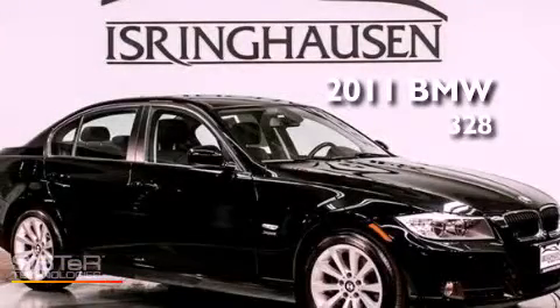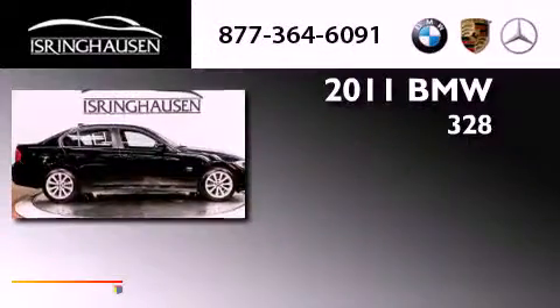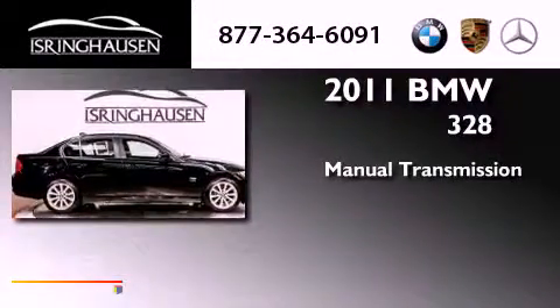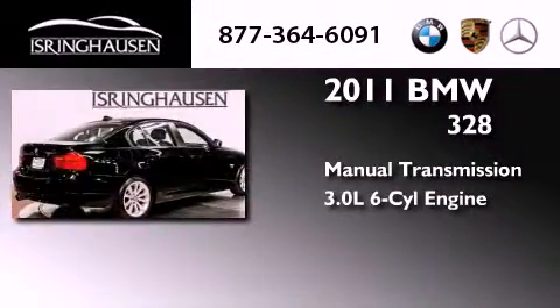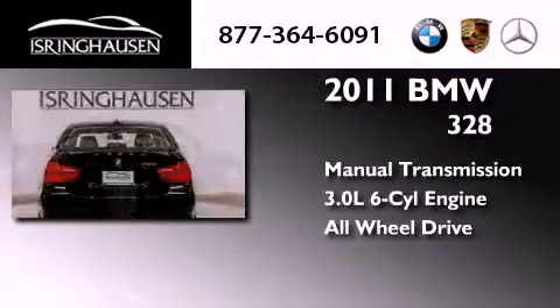This is a 2011 BMW 328. This car has a manual transmission, a 3.0-liter inline six-cylinder engine, and the added safety and control of all-wheel drive.